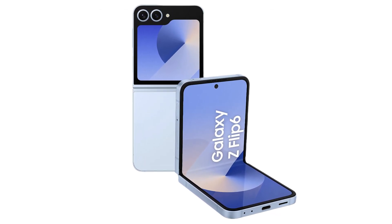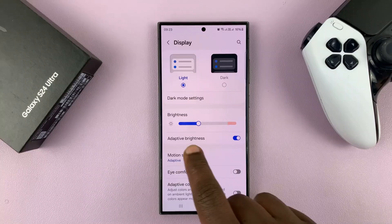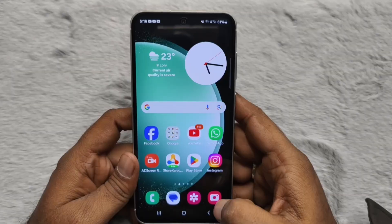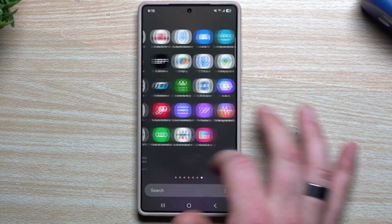But who exactly is getting it first? Those who joined Samsung's beta program are in luck. If you were part of the beta testing, chances are high that the final version is already available for you. These users usually receive updates quicker than others, no matter which country they're in. All they need to do is check for a small over-the-air update, and it's ready to install.